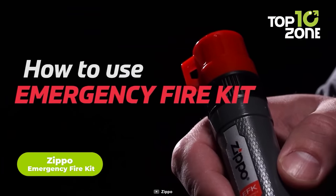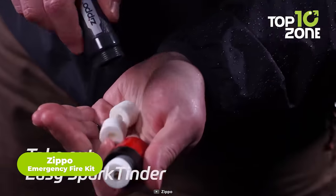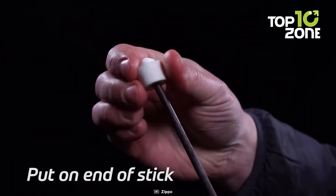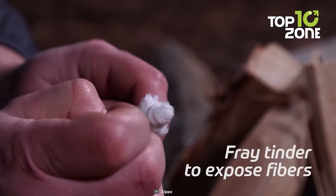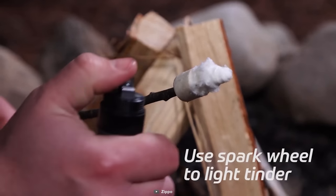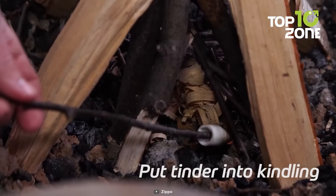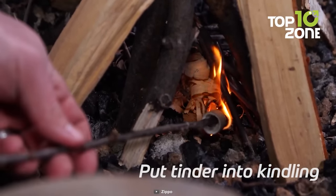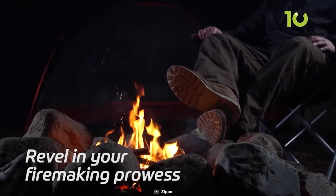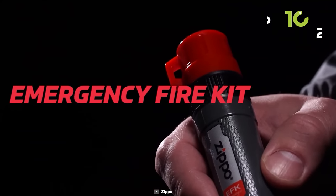The Zippo Emergency Fire Kit is an essential survival tool that can make all the difference in a survival situation. Its compact and high-quality construction is designed to withstand even the most extreme conditions and light up your campsite in a matter of seconds. One of the most significant features of the Emergency Fire Kit is its easy-to-use spark tender. The kit includes five lightweight paraffin wax-coated spark tenders that can be ignited with either a spark or a flame. Once lit, they burn for up to five minutes, giving you ample time to start a fire and keep warm. Plus, it is constructed with rugged ABS plastic, which is both durable and water-resistant.